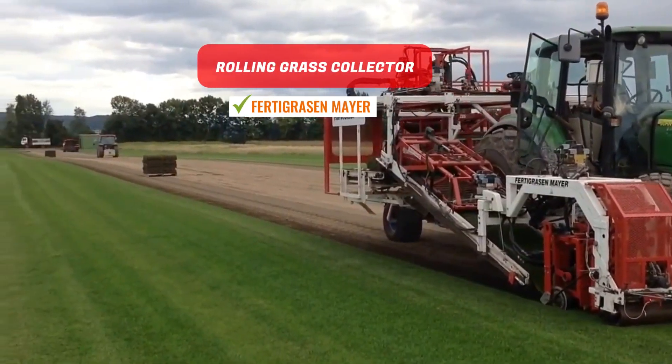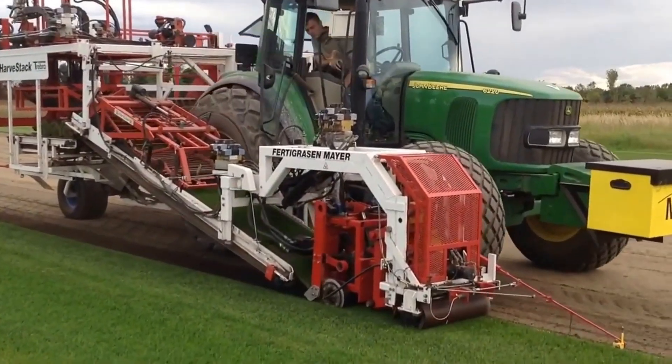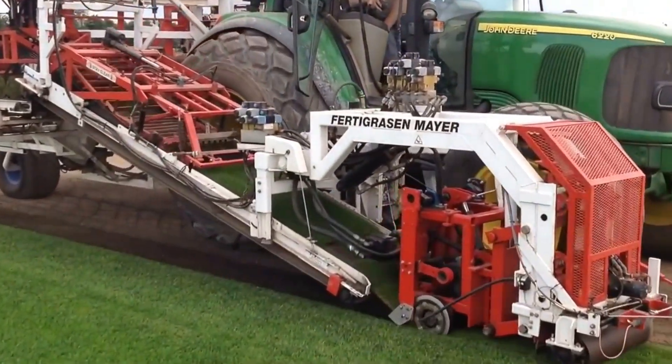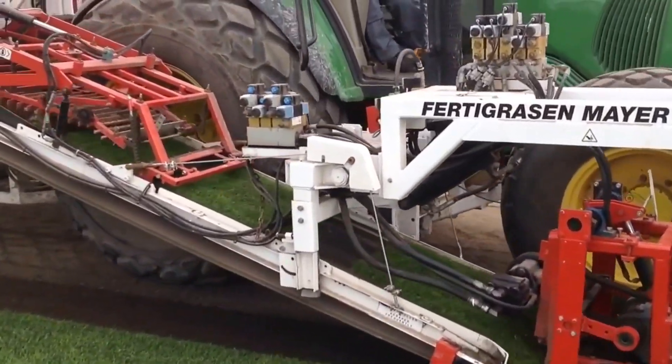Rolling Grass Collector. This machinery collects grass in roll form, preparing these rolls for market. A streamlined robotic stacking feature gently moves sets of five rolled grass bundles onto pallets for transport.